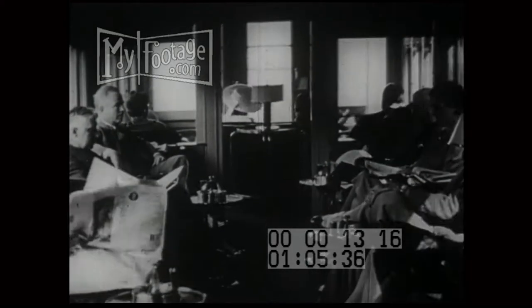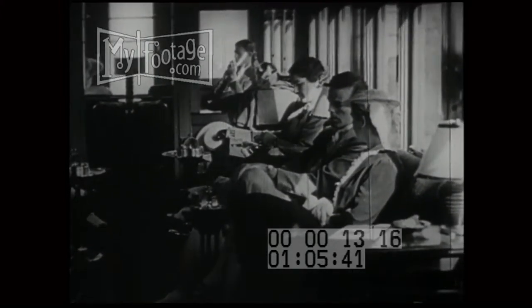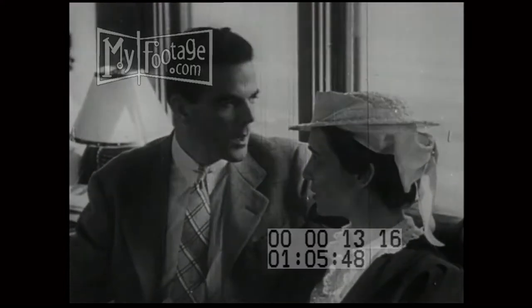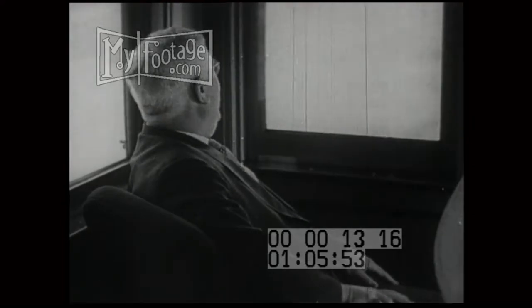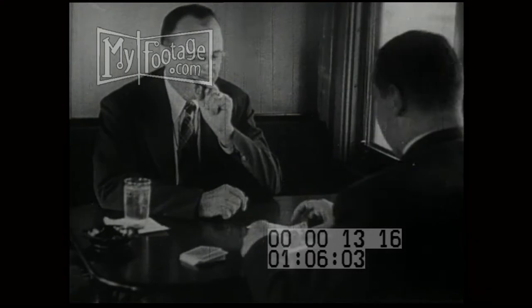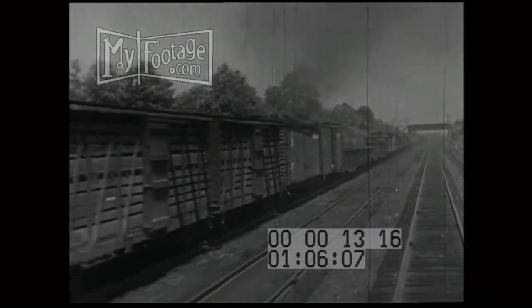The last car on this train is called the observation car — plenty of windows and seats all about. Here there are desks where passengers may write letters, and easy chairs and lounges where they may sit comfortably and chat while they enjoy the scenery, such as this beautifully winding stream. These men are whiling away the time playing cards. Those in the observation car now see a long freight train: cattle cars, empty coal cars, and a powerful steam engine.